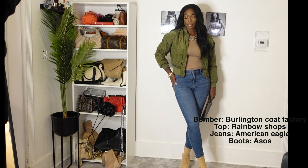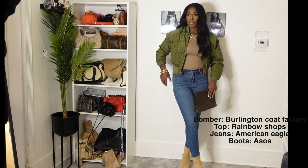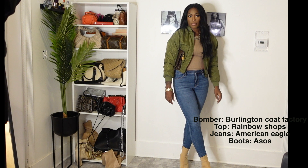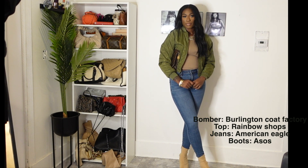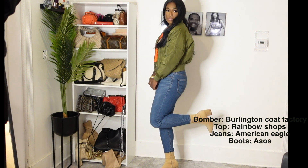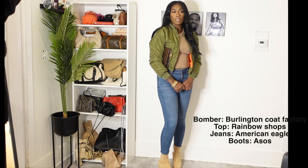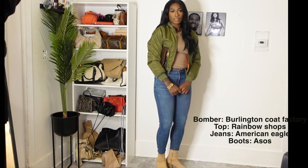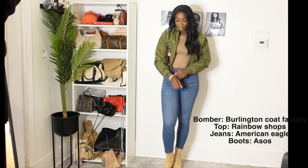I paired it with a nude tank top from Rainbows — very affordable, I think it was like $7 at the time. My jeans are from American Eagle, the only place I love to buy my jeans. Super stretchy — I'm 5'10" and they come down to my ankles. My boots are from ASOS; they actually kind of look like the Yeezy boots but they are not. It's still super chic and super casual. I could run errands in this, have a lunch date, or a sporty-type date night.